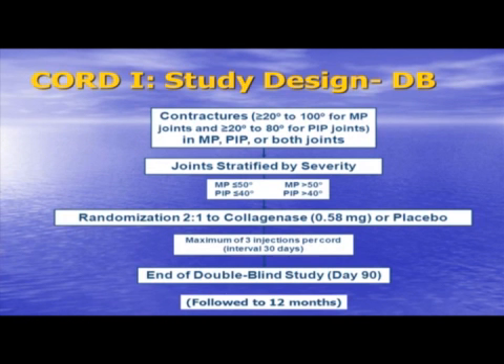When you do studies like this, you have to design them critically and with good intent. This is the Chord I study design. We enrolled patients with contractures of the MP between 20 and 100 degrees and of the PIP between 20 and 80 degrees, or both joints. These were stratified by severity of equal to or less than 50 degrees for the MP, or equal to or less than 40 degrees for the PIP.